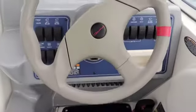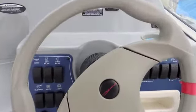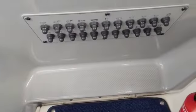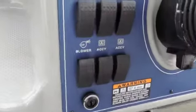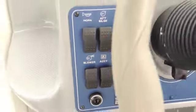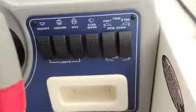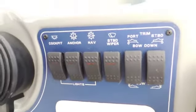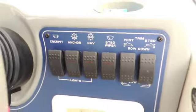Here we see the ship's wheel and the electrics panel below, with your controls for your bilges, engine blowers, horn, trim tab controls, windlass controls, and of course your navigation light controls.